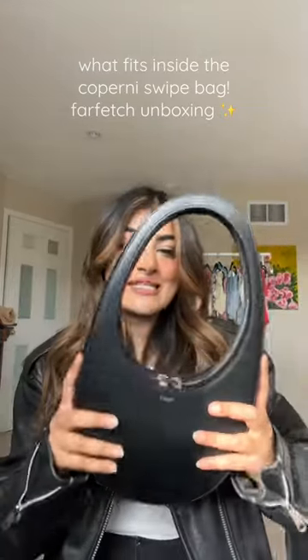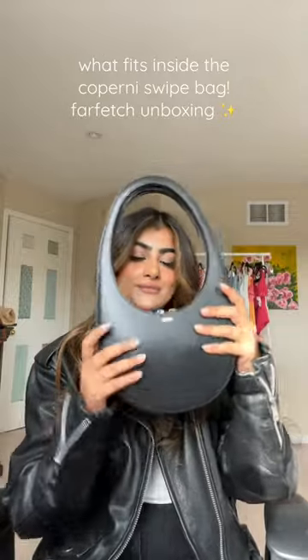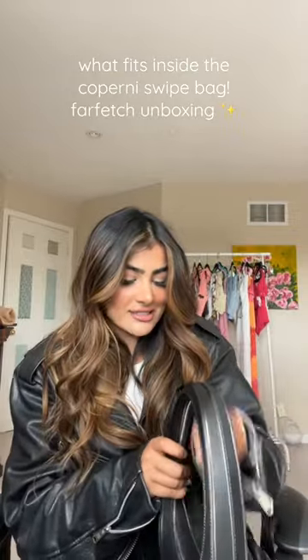I'm actually shocked at what fits in this Coperni bag. I'm gonna open it up, but this is the way it looks from the outside. The zipper goes all the way around the entire bag.